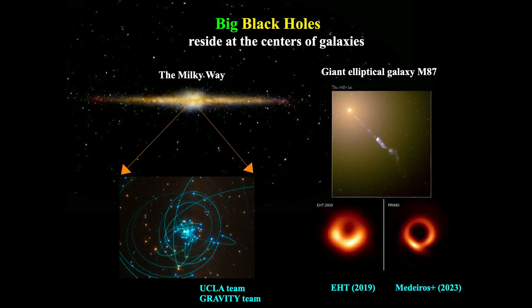The big black holes have been found at the centers of galaxies. Here are two of the best-studied supermassive black holes, ranging from millions to many billion solar masses. On the left is our home galaxy, the Milky Way. Thanks to Andrea Ghez and Reinhard Genzel's teams over four decades, they used a single star — the S2 star — that orbits very closely to the central black hole, tracking its motions carefully to infer the black hole's existence. They were awarded the Nobel Prize in Physics in 2020.